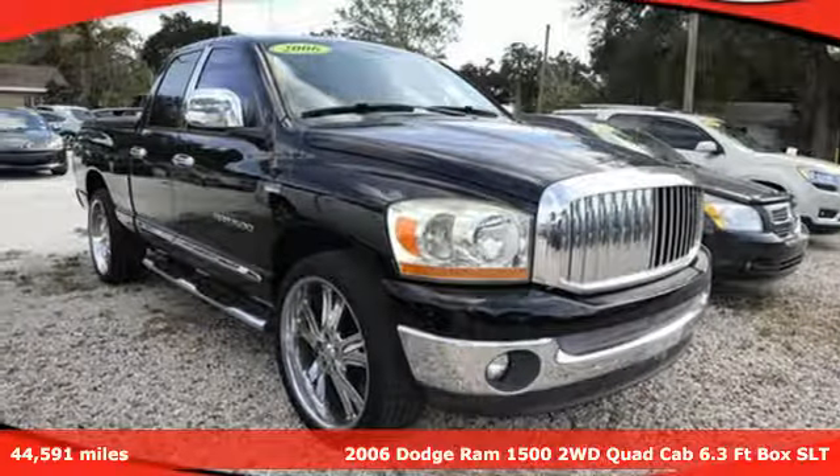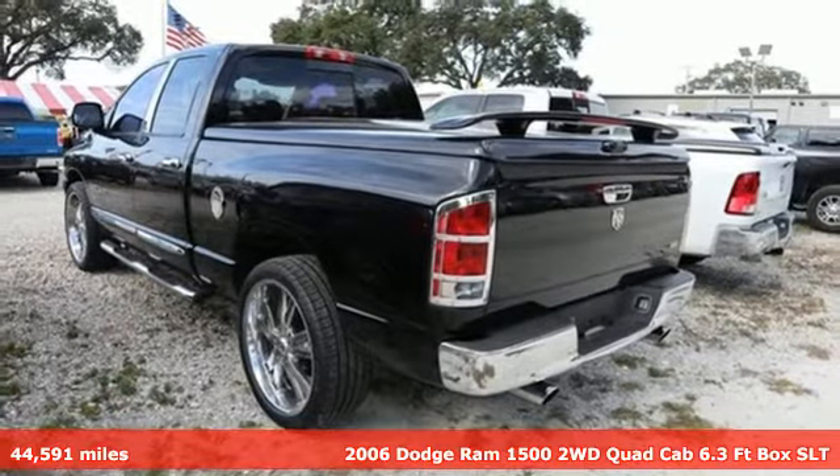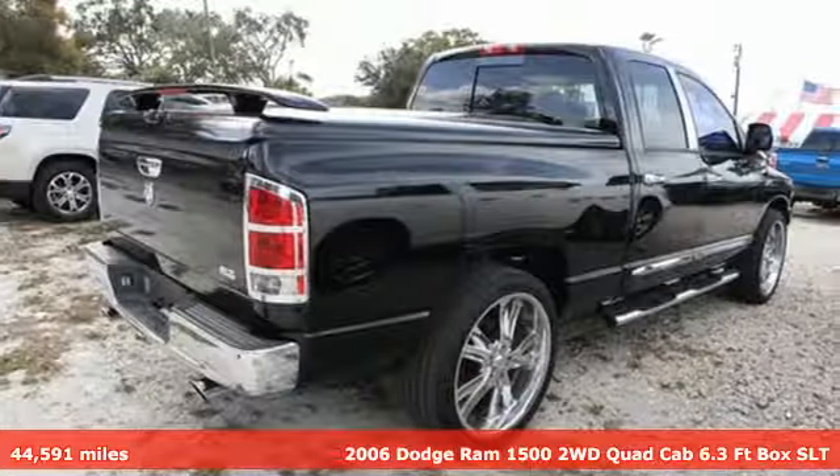Here's a 2006 Dodge Ram 1500. Every Dodge delivers a signature thrill. It's equipped for all your driving needs and wants.